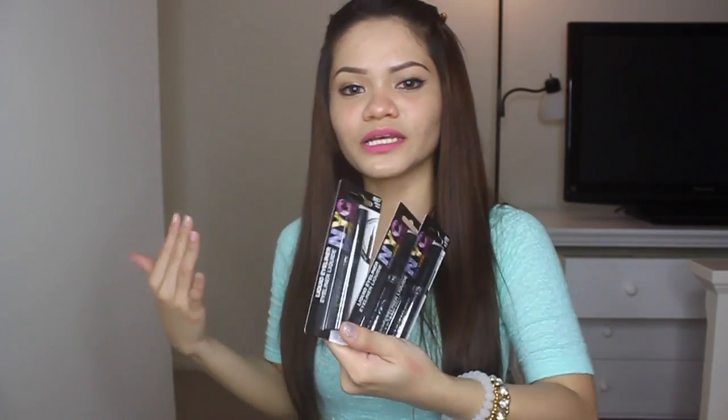This is the Falsies Volume Express by Maybelline — I got two. And the NYC Liquid Liner: what I love about this one is it stays on my eyes, it doesn't crease, it's really black, and it's kind of cheap — like $2 or something. So for this stuff it's a win-win: it's cheap but it does the job.